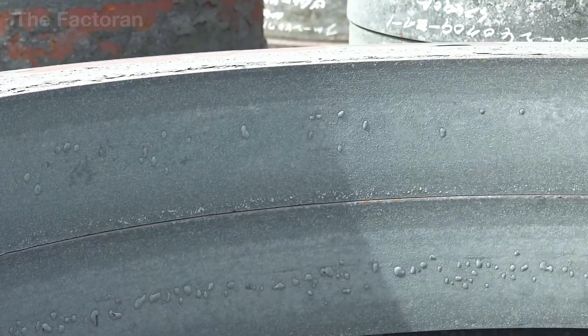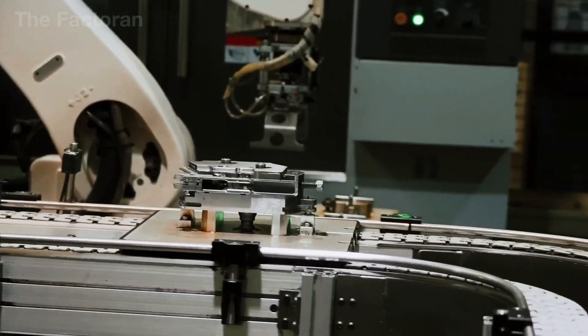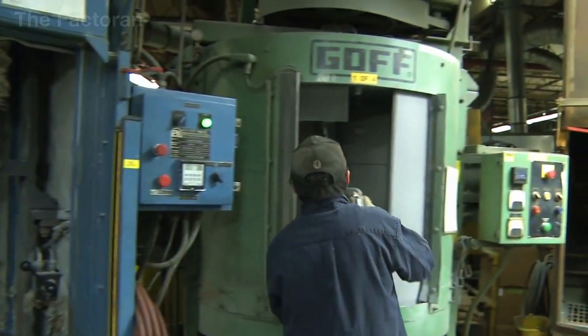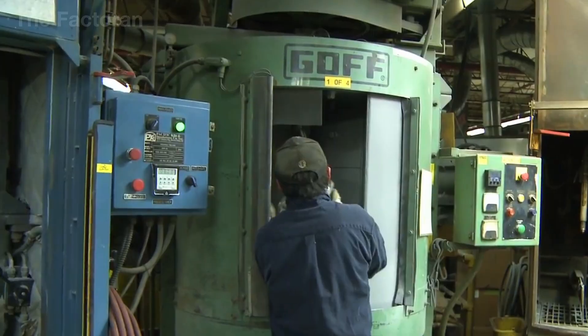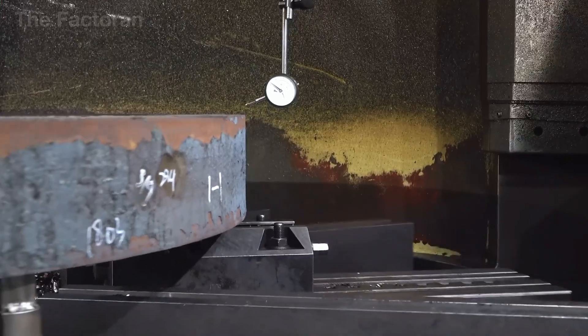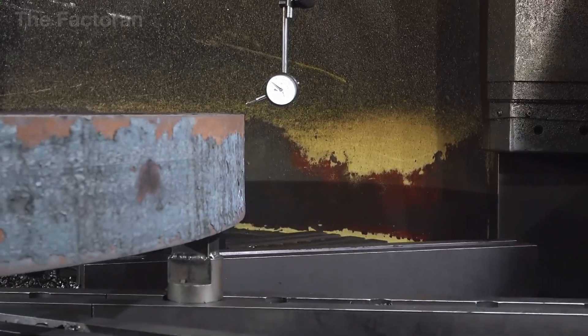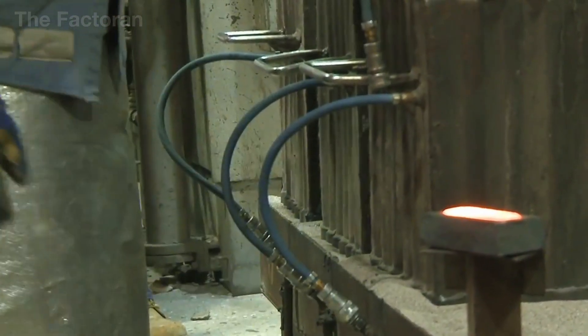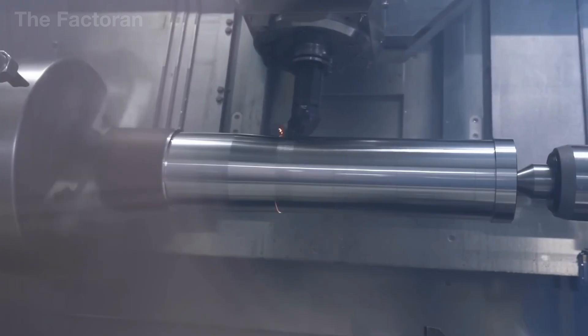Once removed from the mold, the rough components still retain heat and must be cooled gradually to stabilize their internal structure. This stage cannot be rushed, as cooling too quickly can create internal stresses, leading to cracks or deformation. Only after they have fully cooled are the parts moved on to shape inspection and microstructural analysis.